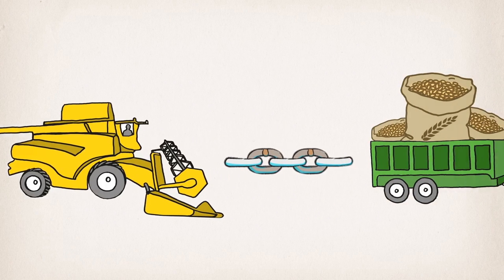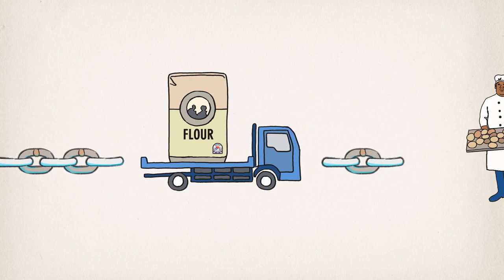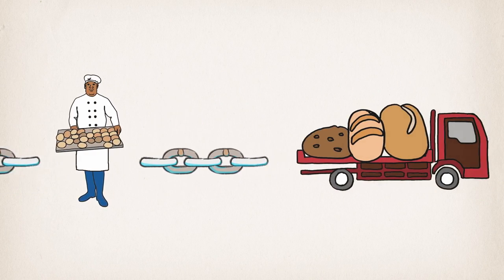Everybody involved, from farmers to the people that pack the final product, is an expert in their field, trained to handle food safely and responsibly.